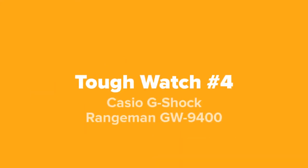The next tough watch we're going to show you guys today, coming in at our number four spot, we've got the Casio G-Shock Rangeman GW 9400.